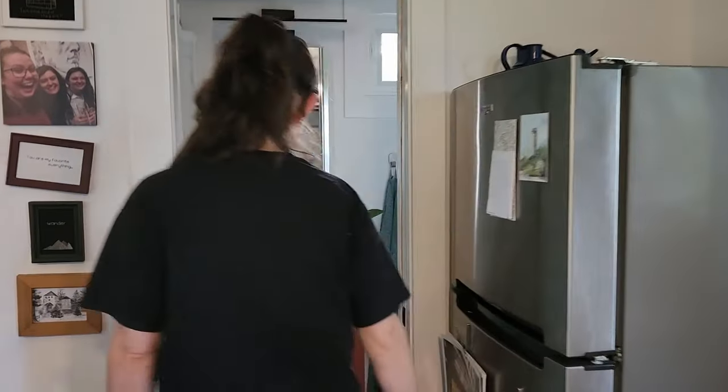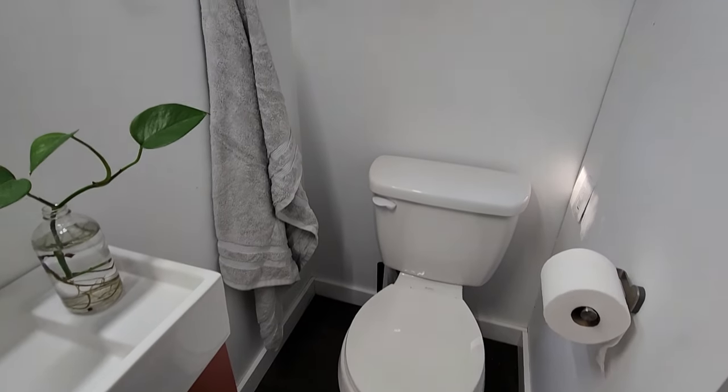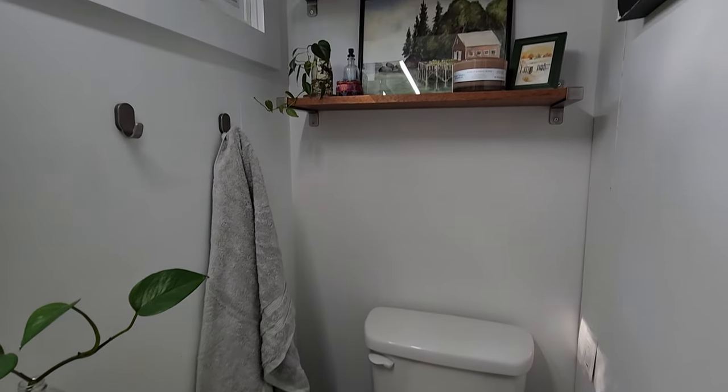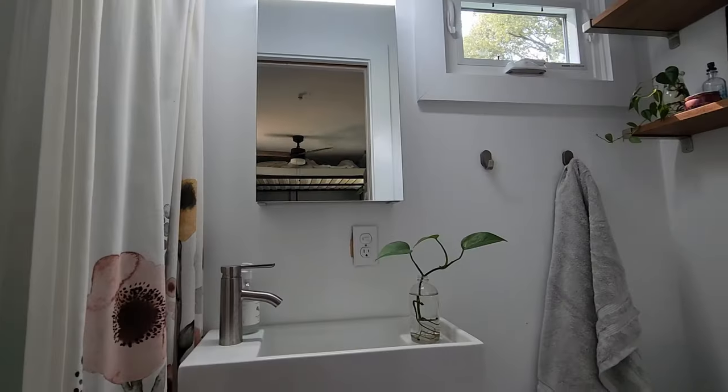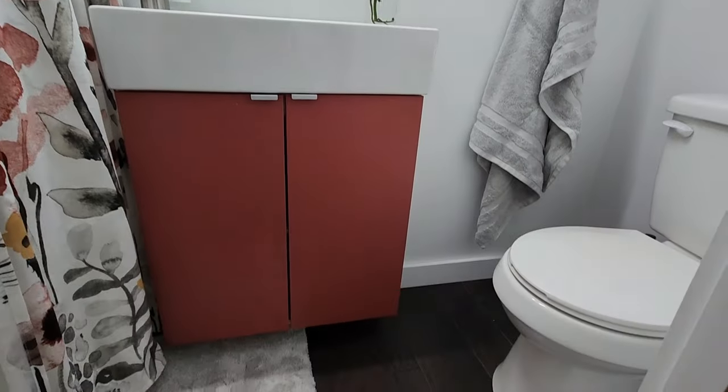And down here is the bathroom. A pretty normal toilet with some shelves above. Medicine cabinet. Ikea sink. Also some storage underneath. Nice size shower.